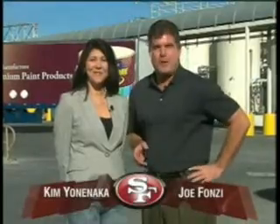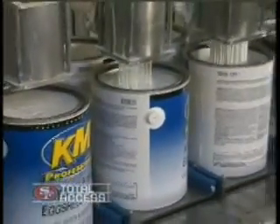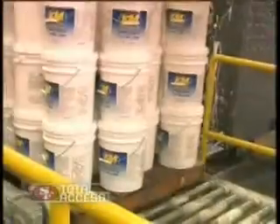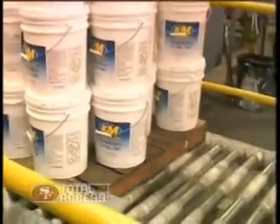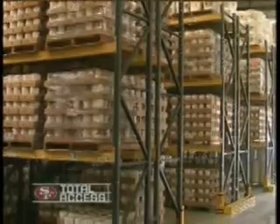Hello again, everyone. I'm Joe Fonzie and I'm Kim Yonanaka. Welcome to 49ers Total Access. We're coming to you this week from the Kelly Moore Paint Factory in San Carlos, where it all started — William Kelly and William Moore founded this company in 1946, and it's now expanded to 170 stores nationwide. It's also one of the largest employee-owned companies in the United States. Recently, when the 49ers were in New York, we got a chance to catch up with former defensive back Merton Hanks, who now works for the NFL and took us on a tour of his office on Park Avenue.